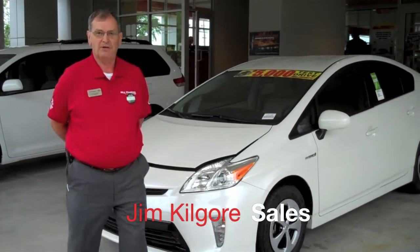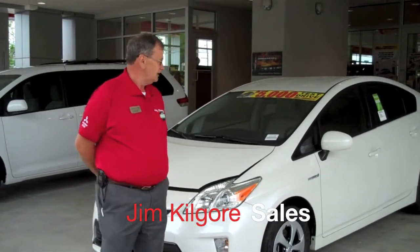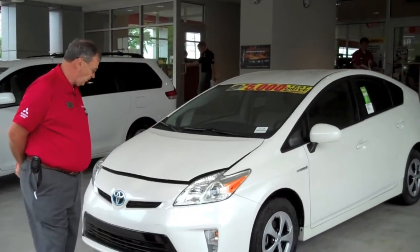Good morning, I'm Jim Kilgore with Bill Penny Toyota in Huntsville, Alabama. Today we're going to talk about the Toyota Prius.